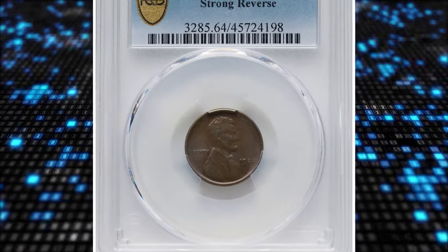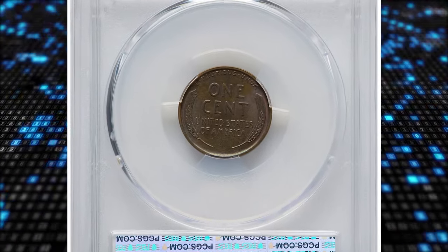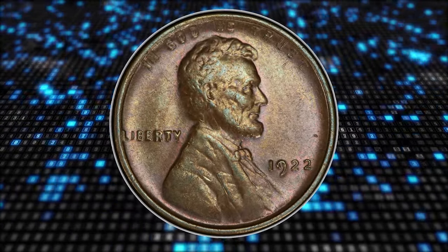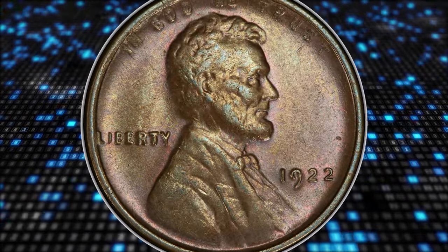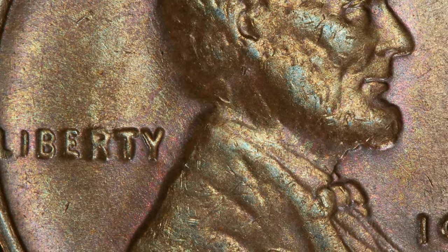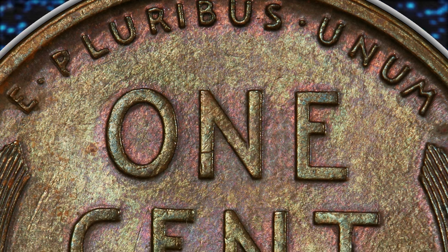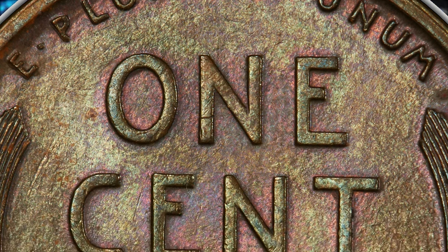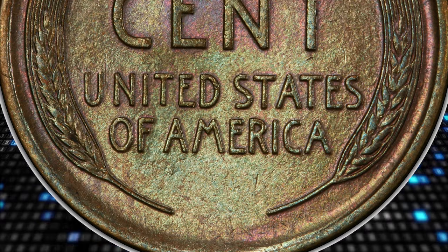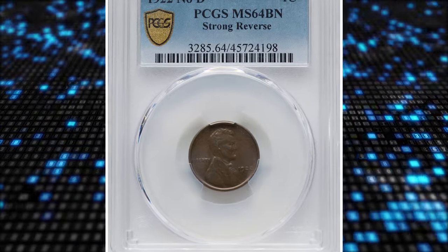Number 1. 1922 No-D Lincoln Cent with strong reverse, graded mint state 64 brown by PCGS. Die pair 2. The second 2 in the date is sharp on this die pair, and the reverse wheat ears are crisp, a product of a new die. According to Heritage Auctions, the no-D coins from die pair 2 are highly sought after and rare in high grade. This satiny walnut-brown example displays modest luster and is well struck. Softness on Lincoln's portrait is due to the erosion of the reverse die. This is one of the most prominent guidebook varieties in the series, and it is often collected as a separate issue from the normal mint mark issue, even though both varieties were struck at Denver.